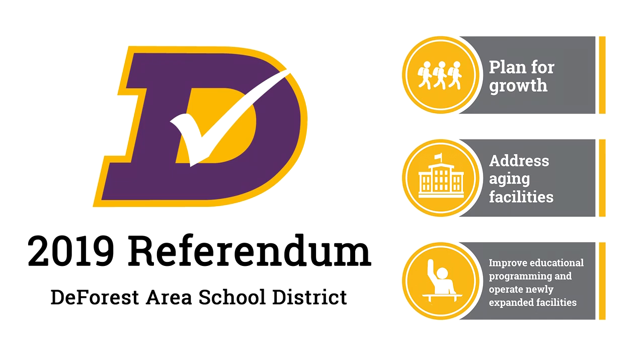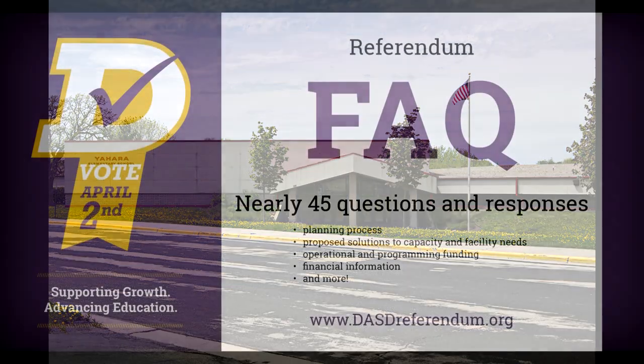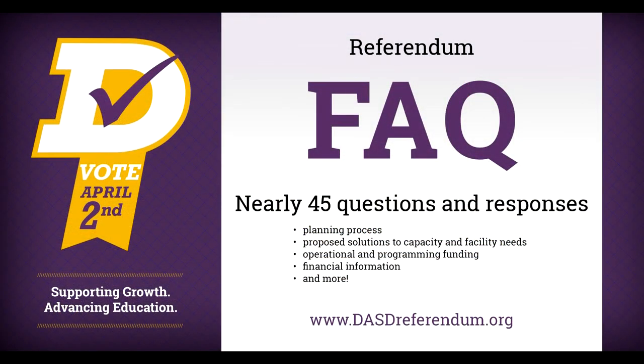On April 2nd, residents who live in the DeForest Area School District will be asked to vote on two referendum questions, one for facilities and the other for operations. Today we will answer a few questions about the proposed solutions at Yahara Elementary School that help to address aging facilities and educational programming. Please visit www.dasdreferendum.org for additional videos, more information about the planning process and proposed solutions, financial information, frequently asked questions, and more.